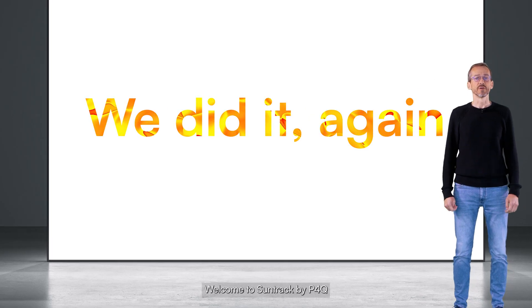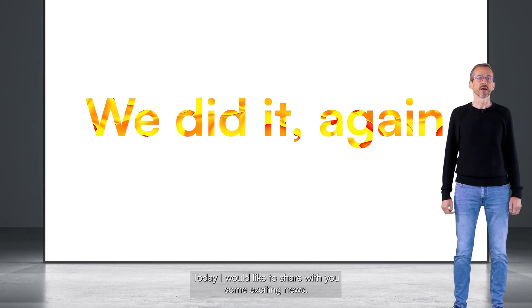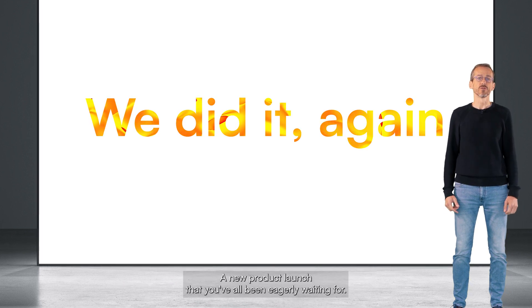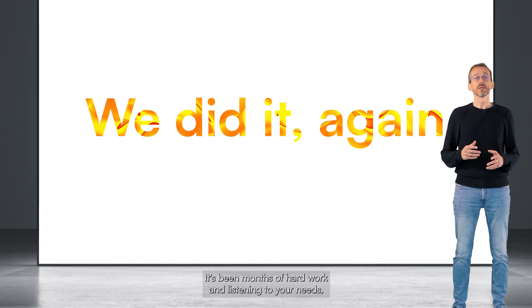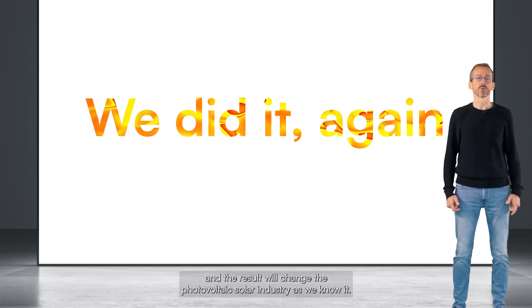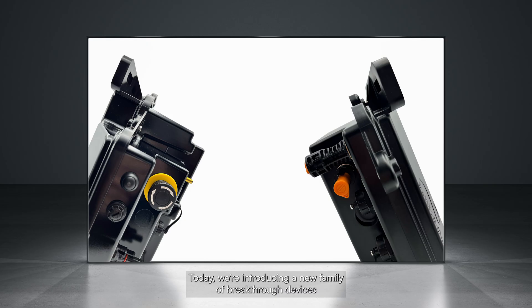Welcome to SunTrack by P4Q. Today, I would like to share with you some exciting news — a new product launch that you've all been eagerly waiting for. It's been months of hard work and listening to your needs, and the result will change the photovoltaic solar industry as we know it. Today, we're introducing a new family of breakthrough devices that will increase your solar production availability while reducing CAPEX and maintenance costs.